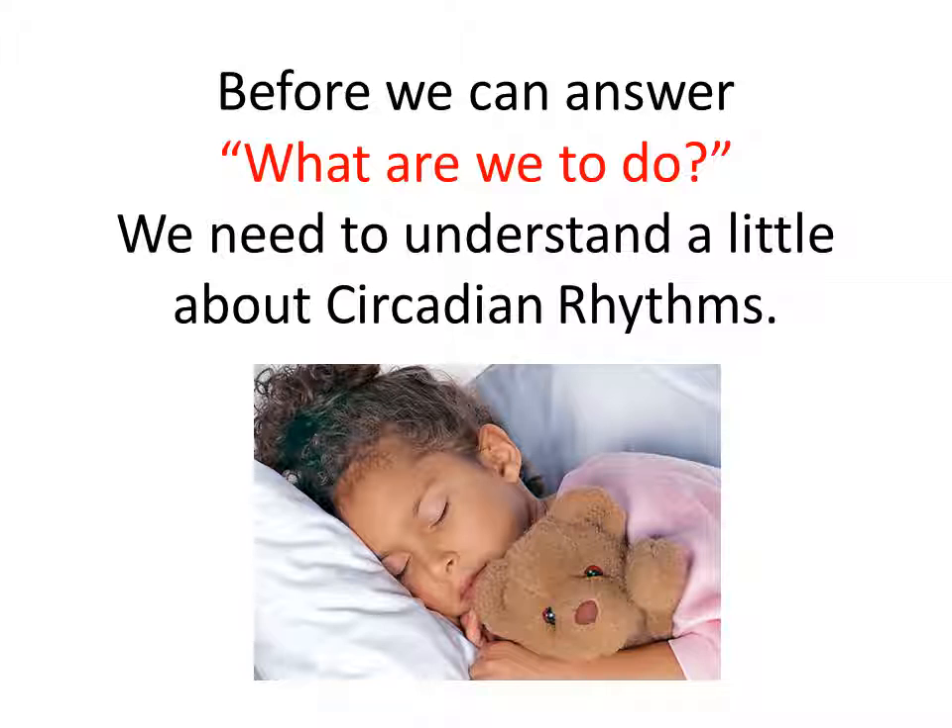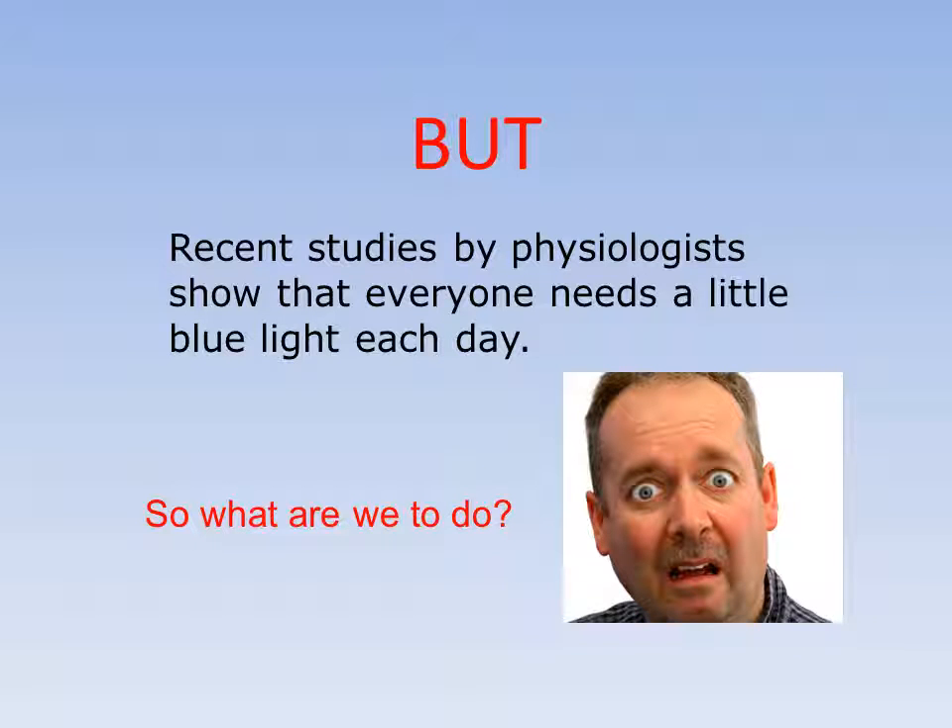So what are we to do? Before we can answer what to do about blue light and the problems it presents, we need to understand a little about circadian rhythms. Recent studies by physiologists show us that everyone needs a little blue light each day — it is necessary for our body to perform at its peak physiologically. You've heard a lot about this in terms of the sleep cycle and how circadian rhythms govern it. Blue light is also necessary for digestion, fight-or-flight response, and other cycles to work appropriately. So we have quite a question about what to do, and I'm going to help you find the answer.